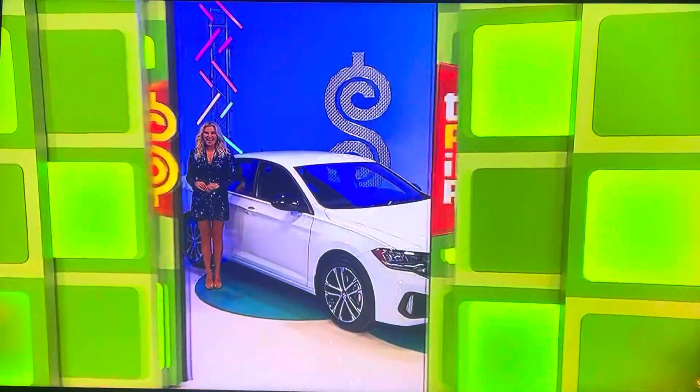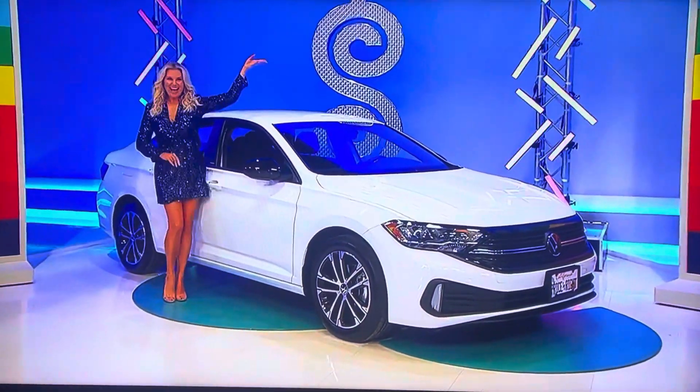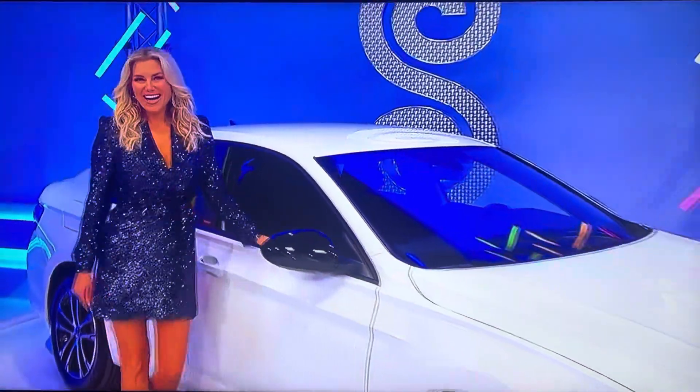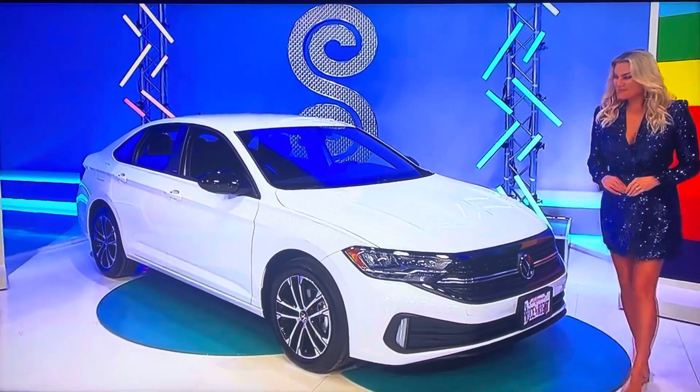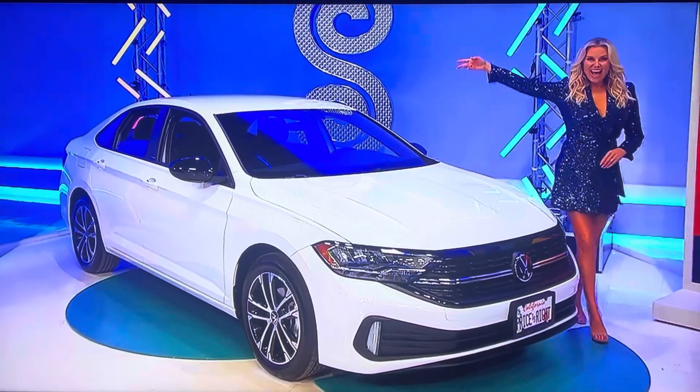Let me say this right now, Richie. It's a brand new car! It's the Volkswagen Jetta Sport, featuring a 1.5 liter engine, 8-speed automatic transmission, and front-wheel drive. It's the Volkswagen Jetta!